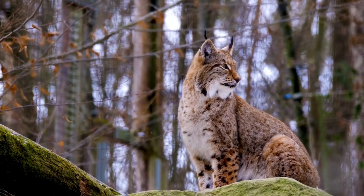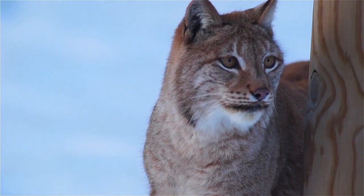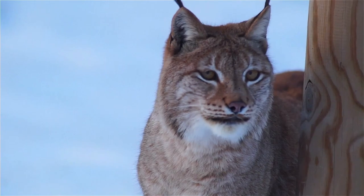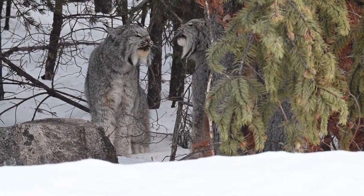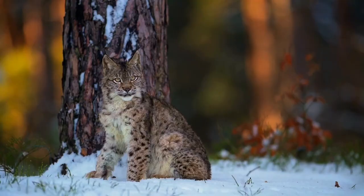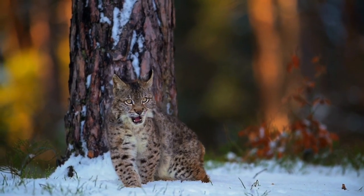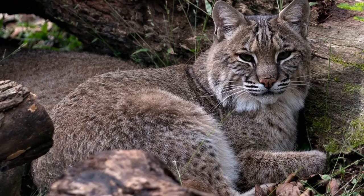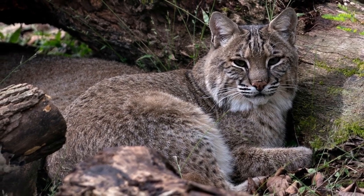Lynxes come in four different kinds. Even though the Iberian lynx is smaller, it was long assumed to be the same species as the Eurasian lynx. Both live in Western Europe and Central Asia. The Canada lynx and the bobcat are often confused. When the European lynx migrated to North America, it was named bobcat, so generally speaking they are from the same ancestor.